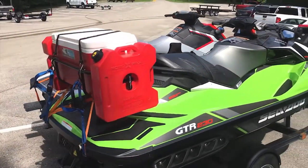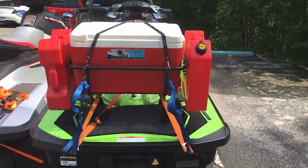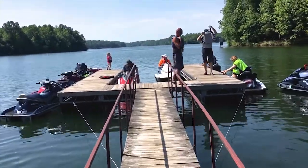We have our cool PWC rack on, a cooler full of drinks and snacks, and about six gallons of extra gas. We're here with about 10 to 13 other skis and riders, and we're going to have a great time here on the lake.